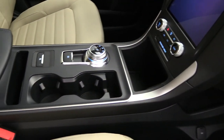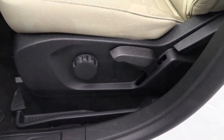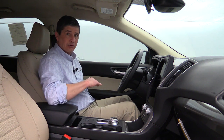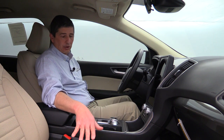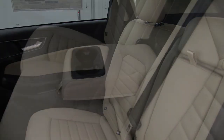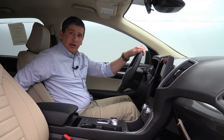You have front bucket seats with a flow-through console featuring two cup holders and a media hub, plus a padded armrest. Manual adjustment seats for both driver and front passenger — the driver gets a forward/back lever, recline lever, up/down height adjustment, and manual lumbar. The passenger does not have height adjustment or lumbar but does have forward/back and recline adjustments. In the back, a 60/40 split bench seat folds down individually, and includes an armrest that comes down for rear passengers.